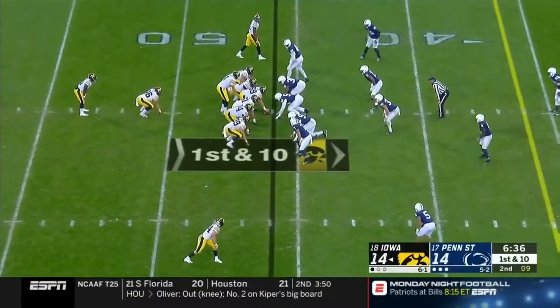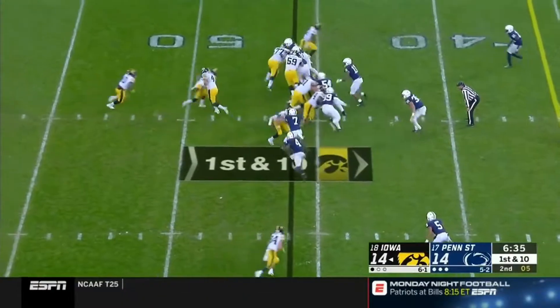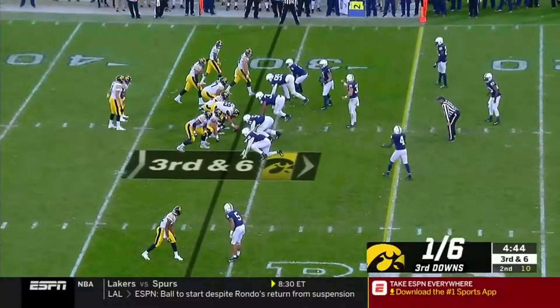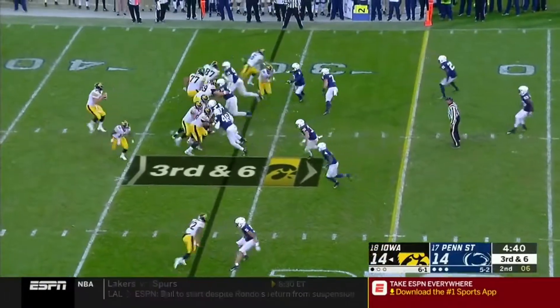49-yard return. In Iowa they've had great starting field position really all first half long. Here's Sargent, able to break free, and he has the first down. In this different set there's two tight ends lined up — they're not attached to the formation.